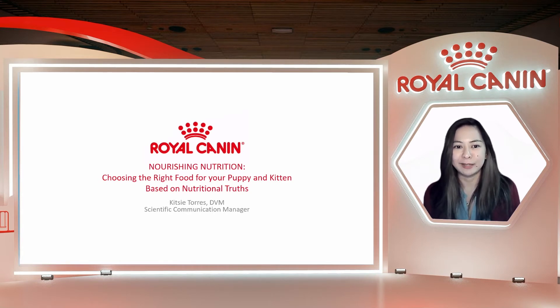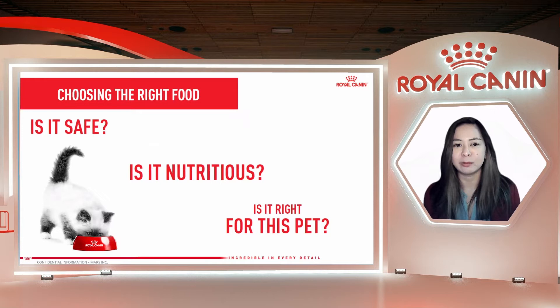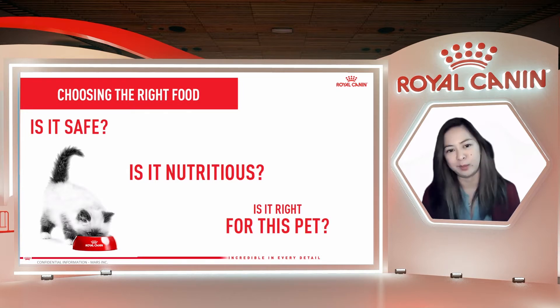So let's get right to it. When choosing the right food, there are three very important questions to ask. Number one, is it safe? Second, is it nutritious? And third, is it right for my puppy or kitten?